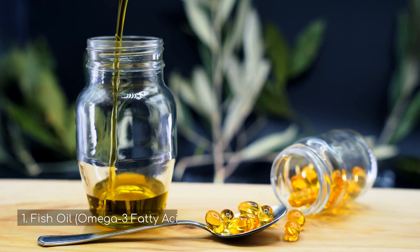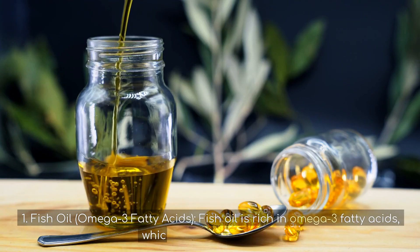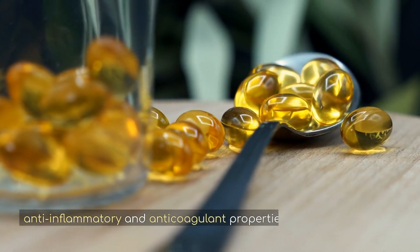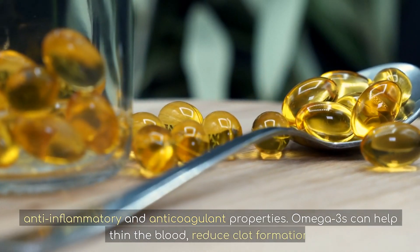1. Fish oil — omega-3 fatty acids. Fish oil is rich in omega-3 fatty acids, which are known for their anti-inflammatory and anticoagulant properties. Omega-3s can help thin the blood, reduce clot formation, and improve circulation.